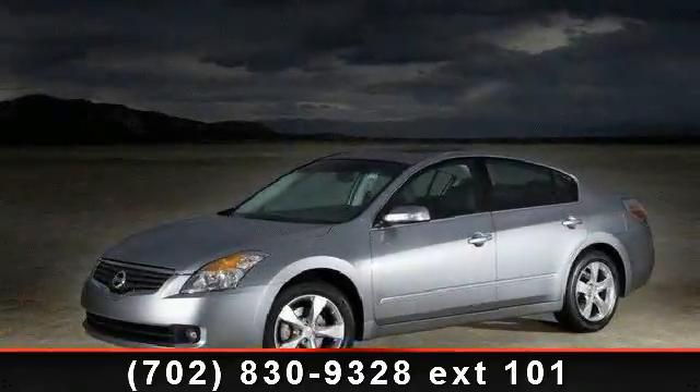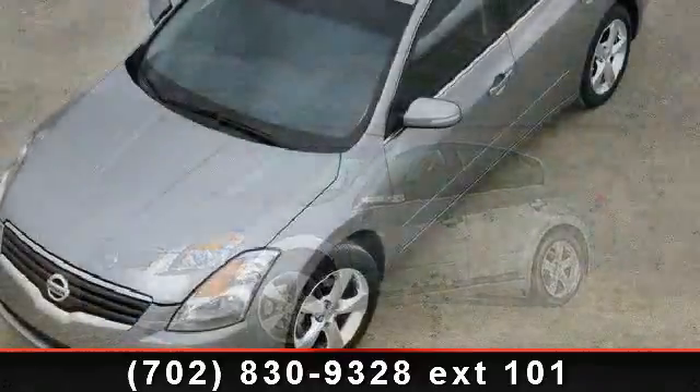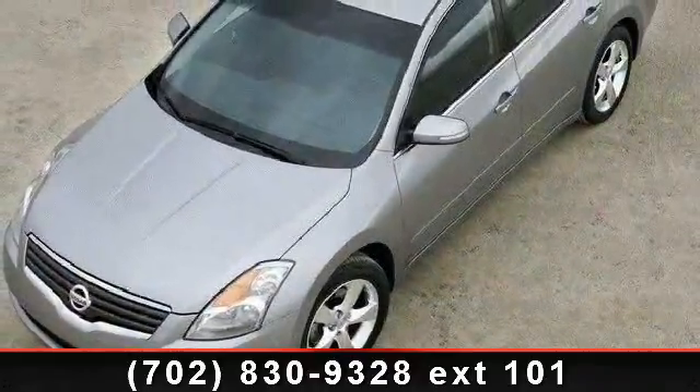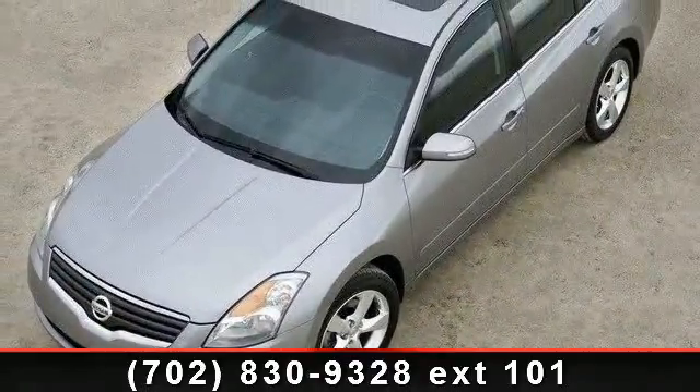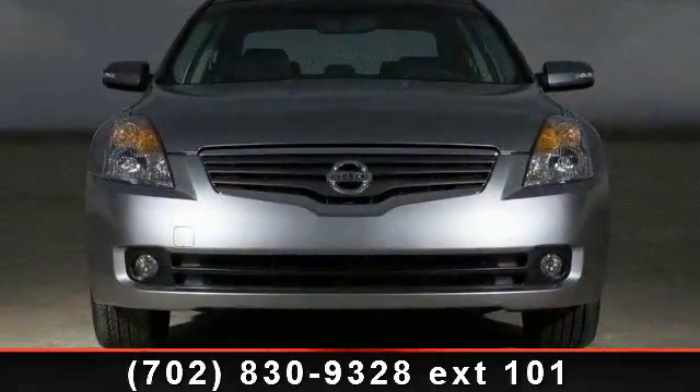Step into the 2007 Nissan Altima. If you are looking for an automobile with great features, look no further. This vehicle comes with a reliable 4-cylinder engine connected to a smooth shifting automatic transmission.